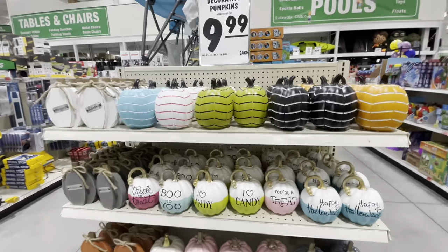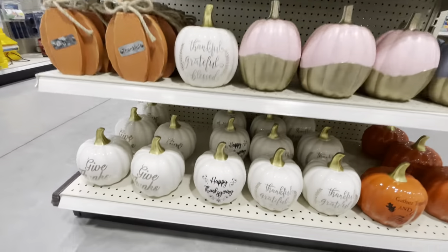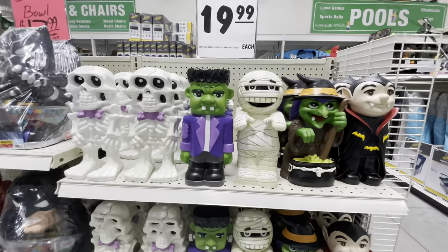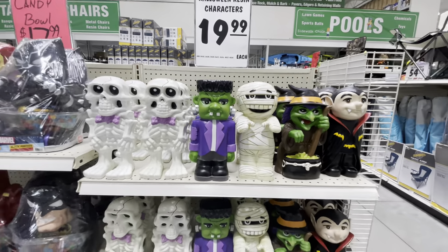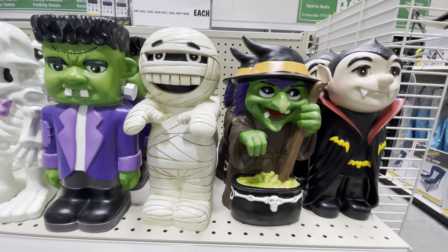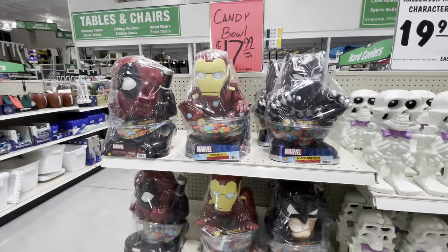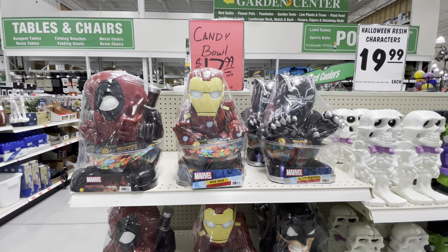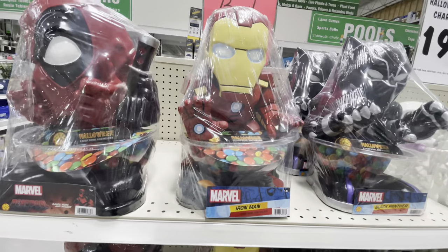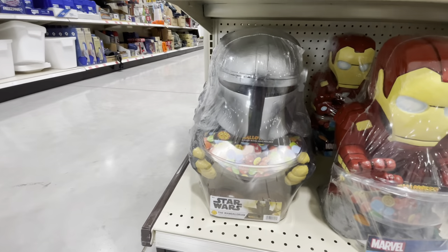And then $9.99 for all these pumpkins here — these ones say different little sayings on them, pretty cute. And then there are fall ones down here too. Last spot — I'm so glad I saw these. Look how cute these are, I love them! $20 for these — there's a little skeleton guy, Frankenstein, a mummy, a vampire, and a witch. I love these, they're the cutest little things. And then these candy bowls are pretty neat — they were $30, but they're on sale for $18 right now. There's Deadpool, Iron Man, Black Panther, and Batman. And down here are Star Wars ones.